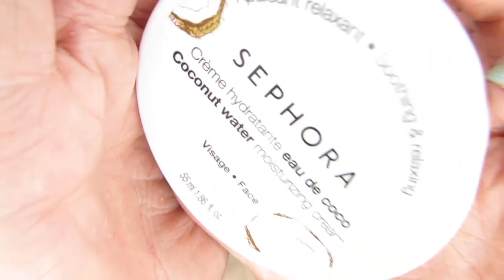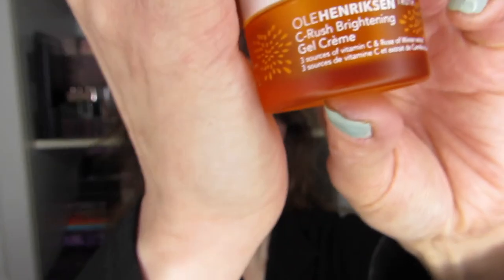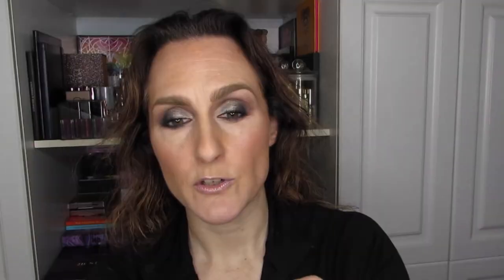I have a bunch of skincare to go through quickly. The Sephora Coconut Water Moisturizing Cream was not moisturizing enough for me — will not repurchase. I have a few products from Ulla Henriksen: the Truth Moisturizing Cream — loved using it, would repurchase. And the C-Rush Brightening Gel Cream — really enjoy that one too and would repurchase. Just a note: it can be cheaper per milliliter than the full size when it comes in gift sets.